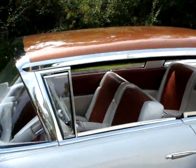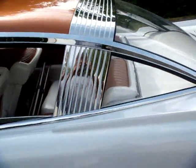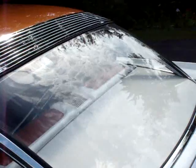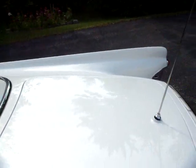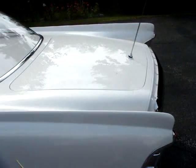The XM-800 has an aircraft-inspired instrument panel, which includes a new instrument — a tachometer — which tells the engine speed in revolutions per minute. Many of the features from the XM-800 show up in later Ford products, particularly the 1956 Lincoln Premiere.